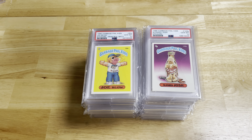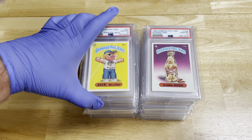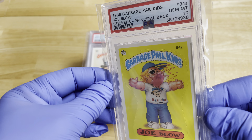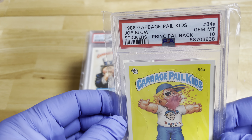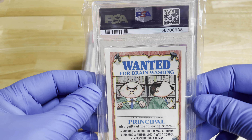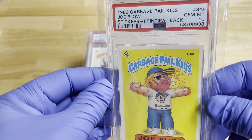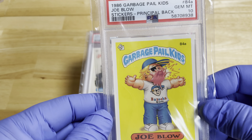Welcome back to Todd Bosley's world-famous YouTube channel. Today we have a very unique collection of Garbage Pail Kids. The reason these are unique is because every one of them is PSA 10. This is from a recent collection I purchased probably within the last month or so. Most of these are 1986 through 1988. Garbage Pail Kids for a long time were not really considered that collectible, but within the last five years or so they've really grown in popularity.